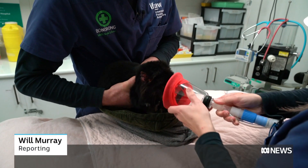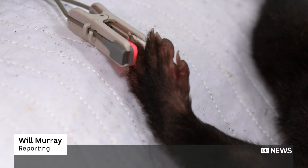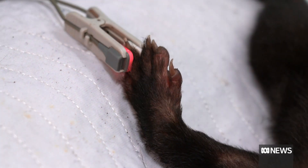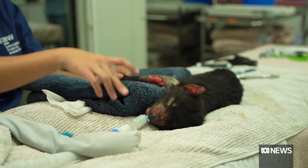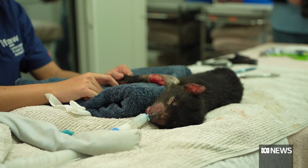A little devil going through hell. One-year-old Clownfish was found injured by volunteers from the Save the Tasmanian Devil program. She had a big chunk of skin missing from her front leg. We're not really sure exactly how she sustained the injury — it might have been caught in a trap or might have been involved in a road accident.